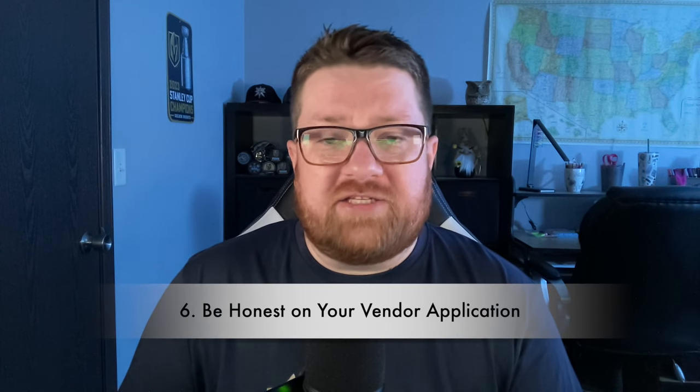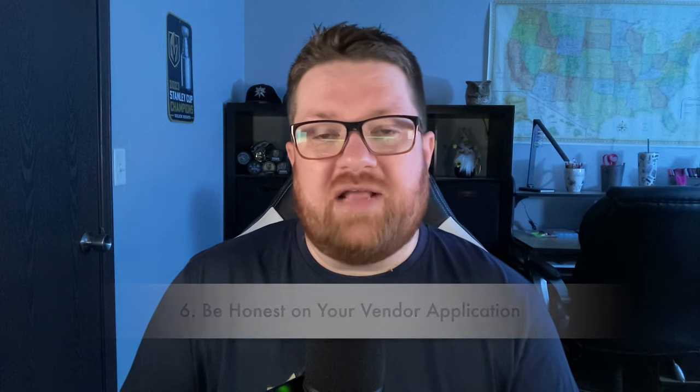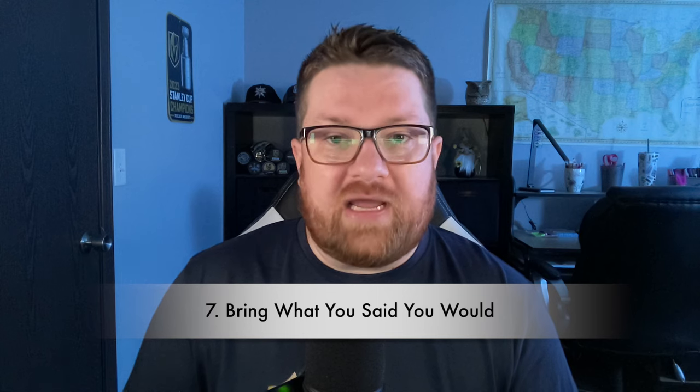Tip six: be 100% honest with the vendor application when registering for an event. Never misrepresent yourself in any manner. Sometimes there are rules set by the venue or city on what types of vendors can participate. Tip seven: don't bring a significant amount of items outside the scope of what you put on your vendor application. Remember that the organizer is trying to map out the show so similar vendors aren't next to each other — bringing something different could cause conflicts with the layout.